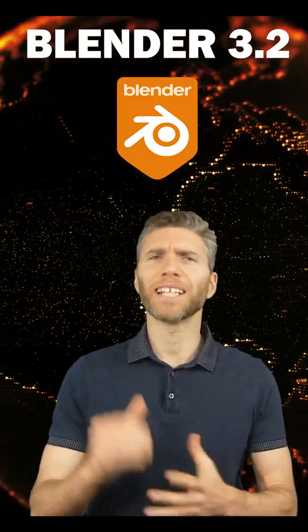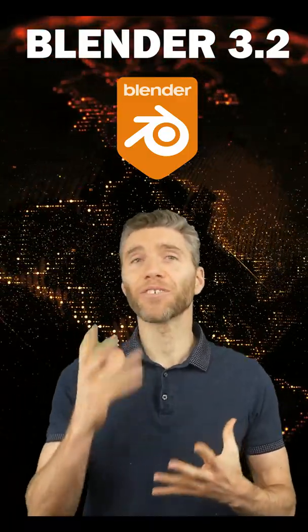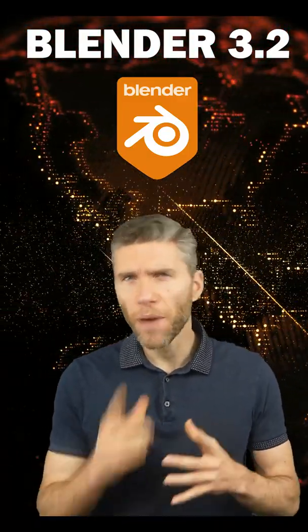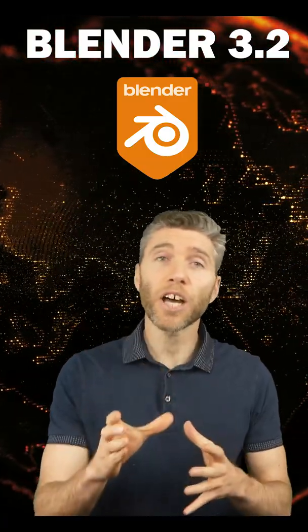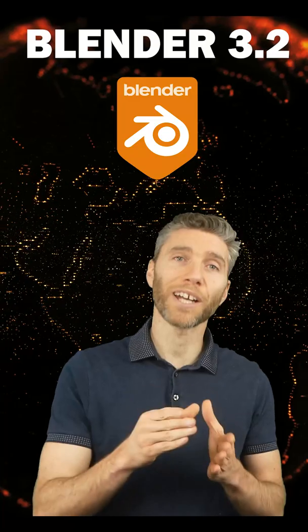It seems like only yesterday when we had Blender 3, and now we have 3.2 in alpha. So do you need to rush over and download it? Well, maybe this short video will help you decide. If you didn't already know, Blender 3.2 is now in alpha, which means that Blender 3.1 is in beta.